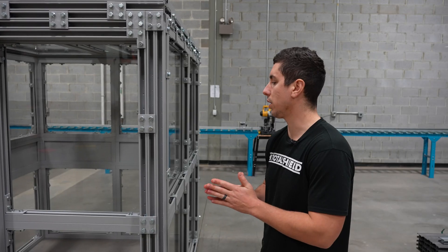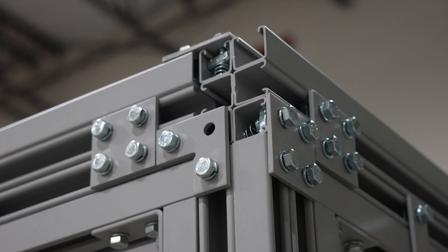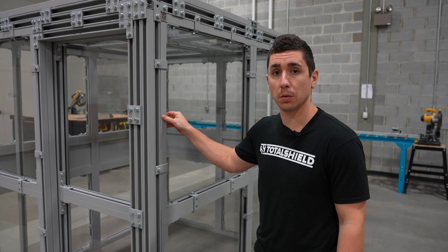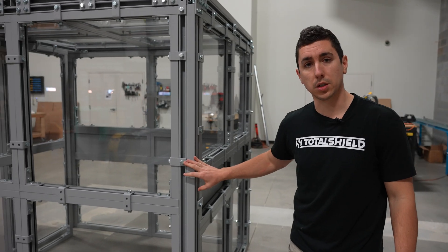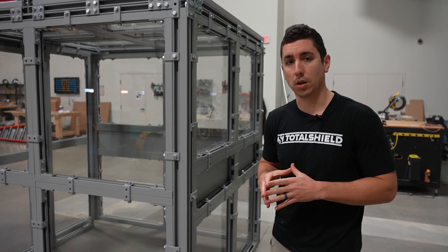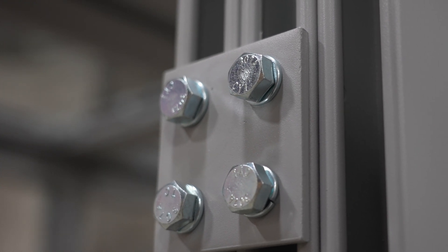Our shield rooms are designed with a structural steel strut framing system. We use varying thicknesses of polycarbonate that are captured by our aluminum strut framing system. As you can see here, we utilize all bolted connections — there are no welded connections and no hinge connections in our design. This allows us to analyze each bolted connection.